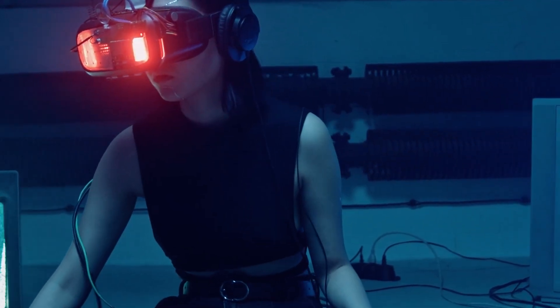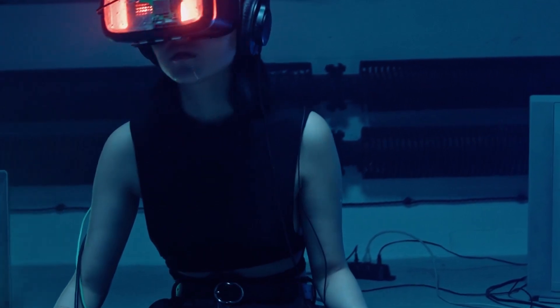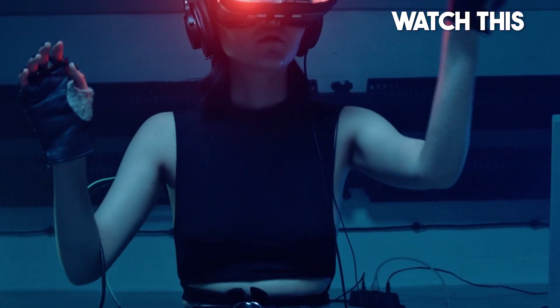If you've made it this far, comment down below with the word '100%' to confirm that you've received the knowledge from this video. For more interesting topics, make sure you watch the recommended video on screen right now.